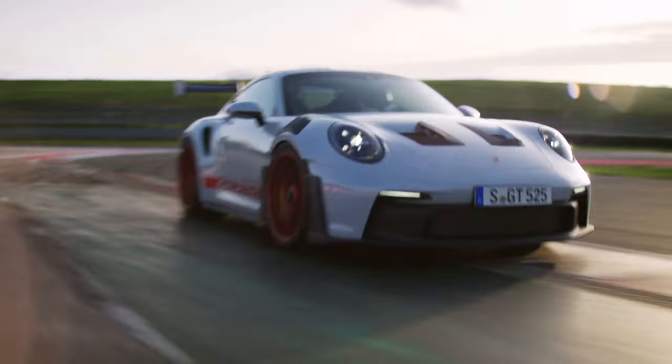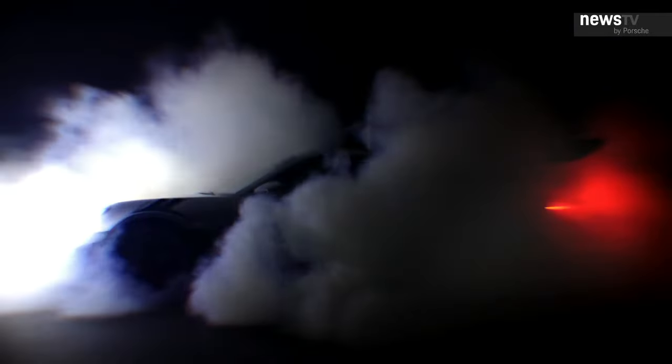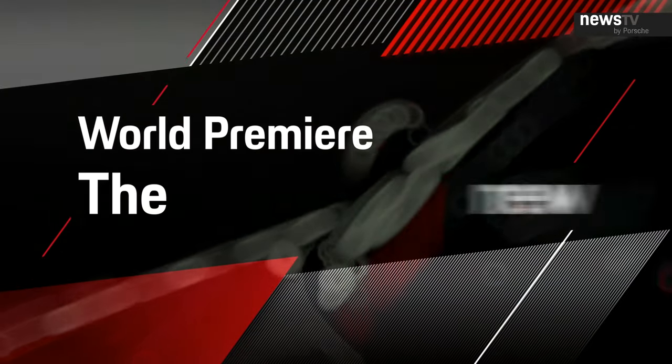It's mind-boggling what this car can do. It's so much fun and I really love to drive it — I'm absolutely sure you will love it too. Welcome to the world premiere of the new Porsche 911 GT3 RS.